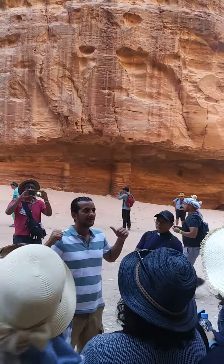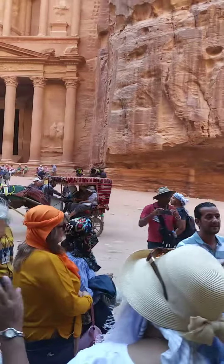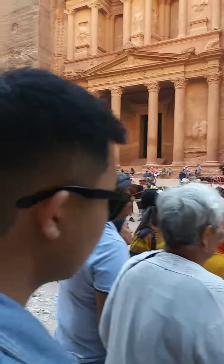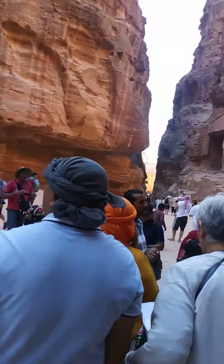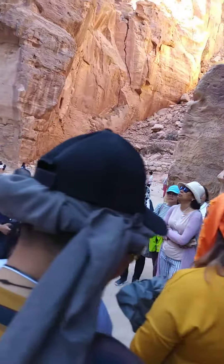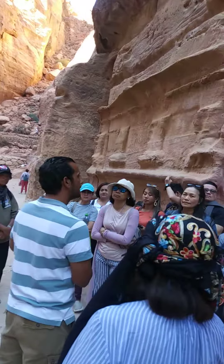But this one, in fact, was used as a Nabataean tomb and a Nabataean temple — the tomb of the king Aretas. And the time of this dates from the end of the 1st century BC to the beginning of the 1st century AD.